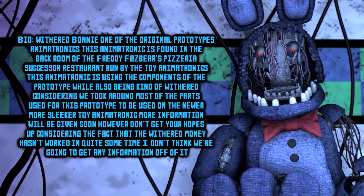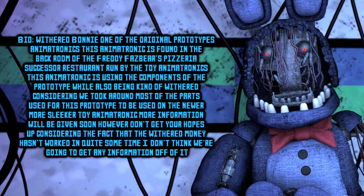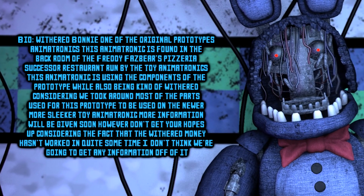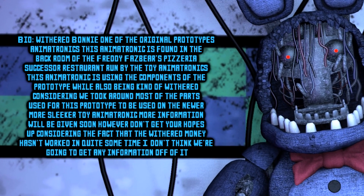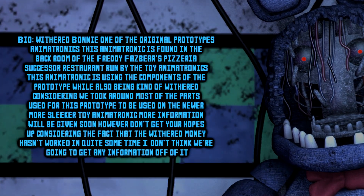More information will be given soon. However, don't get your hopes up. Considering the fact that the Withered Bonnie hasn't worked in quite some time, I don't think we're going to get any information off of it. Just keep an eye out.